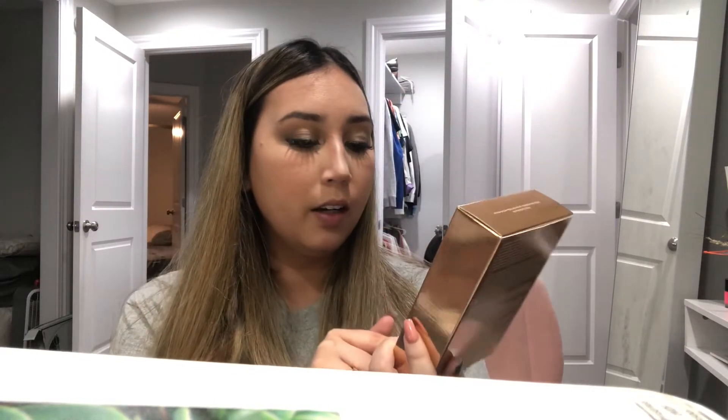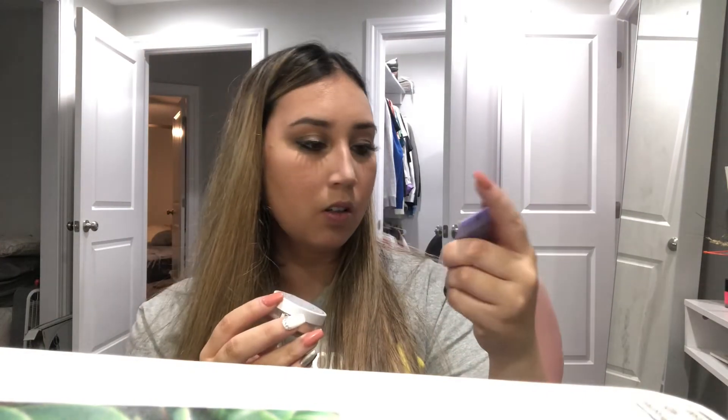I also got this Becca primer and glow kit. I've never tried anything from Becca and I think this might be travel or small size, but I got it because it was only $15 at Sephora. The products aren't that tiny though — there's an instant complexion refresh and another item. For $15 you cannot beat that — it's like $5 each.